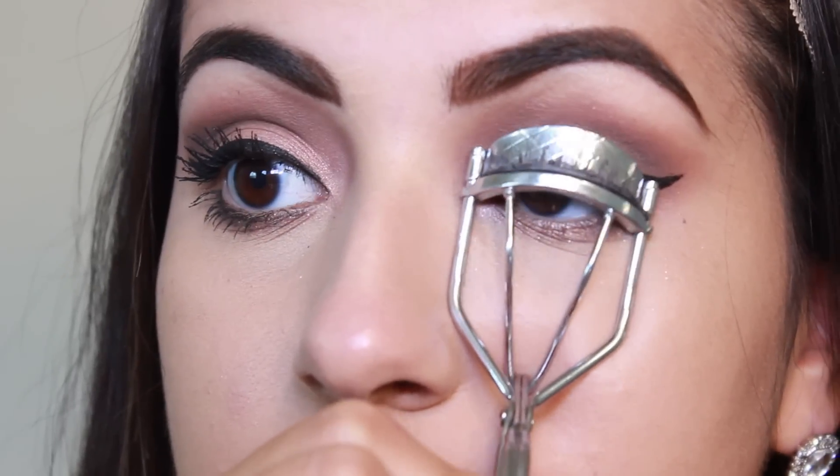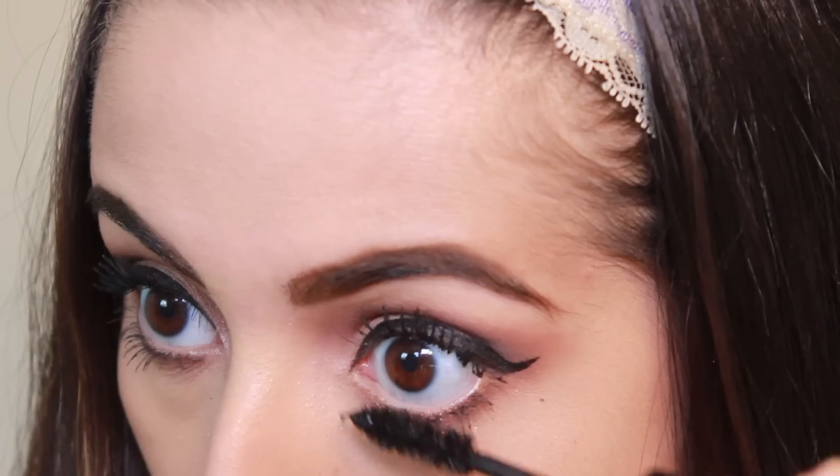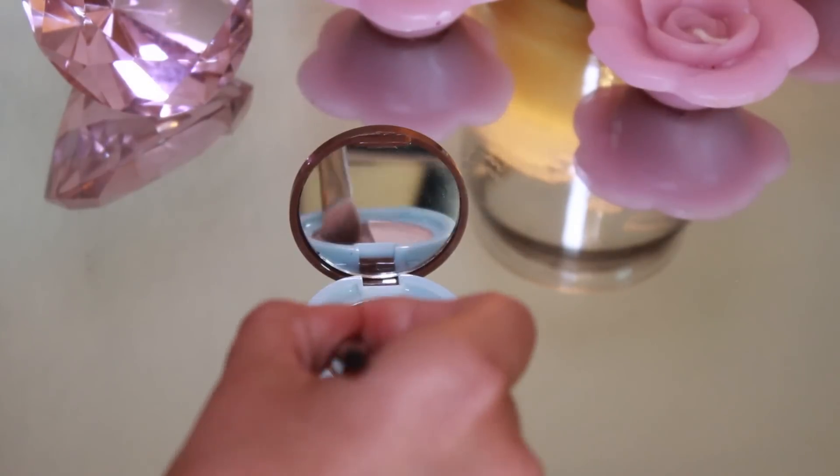Curling my lashes and applying my L'Oreal Extra Volume Collagen mascara to my top and lower lashes. Now for the face, I'm taking my Model Co bronzer with a Sephora brush and blending that into my cheekbones for definition — not really to make my face look darker, just to make my cheekbones stand out — and up on the forehead as well. Then going in to contour my nose with my So Susan bronzing palette.